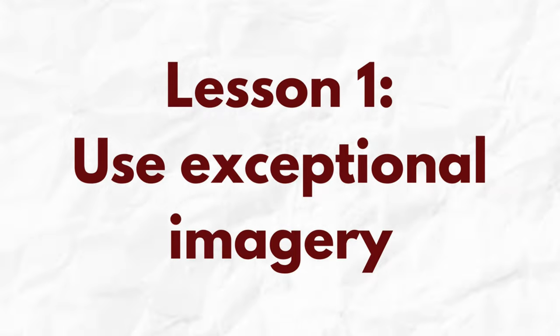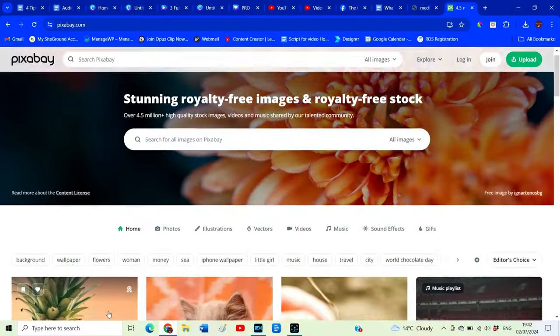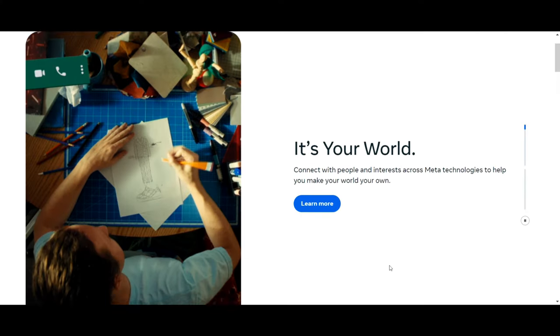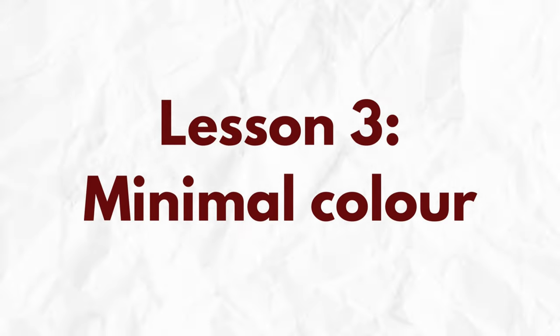So what have we learned? The first thing that stood out was the exceptional photography and images used to showcase products or services — never use a poor quality image on your website. Consider investing in a professional photographer or use free stock photography websites, making sure images are relevant to your brand. The next key thing was how much space there was — very little actual content, very few words. You don't need to cram in loads of information. The third surprising thing was how little colour was used — in some cases just black and white — which made websites look really polished and professional.